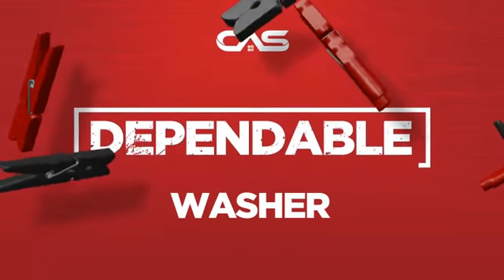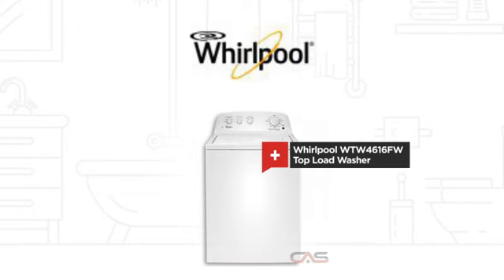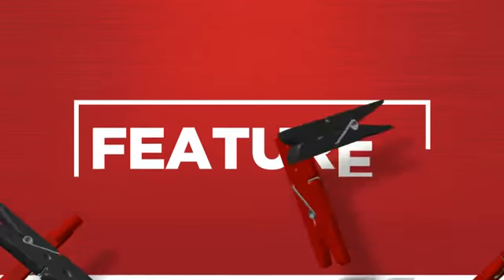Need a dependable washer? Try this top load model from Whirlpool. Let's see what you get.